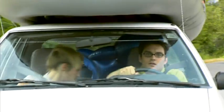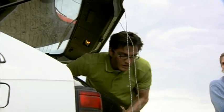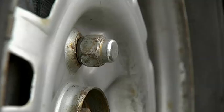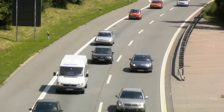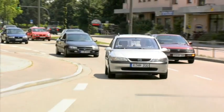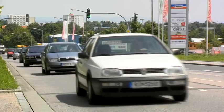A puncture or blowout can often result in a dangerous situation as the affected vehicle suddenly becomes difficult to control, and the subsequent tire change costs both time and money. Current statistics compiled by the tire industry show that European and North American drivers suffer an average of one tire-related breakdown every 43,500 miles or 70,000 kilometers. A full 85% of these incidents are due to slow loss of pressure.